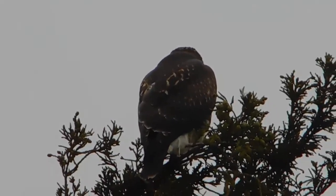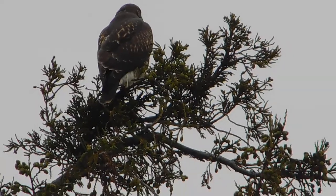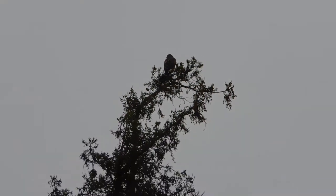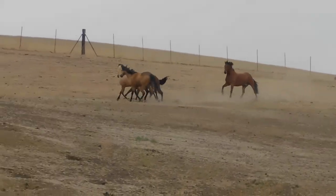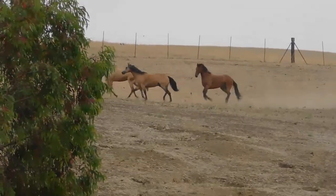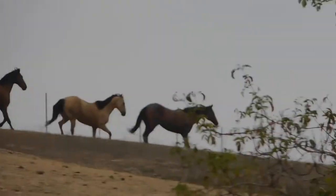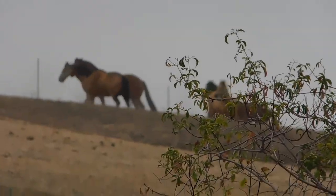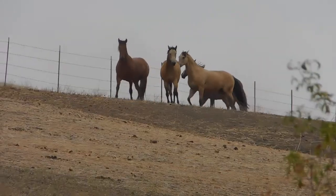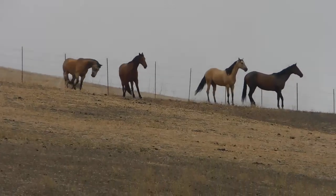Good morning. Good morning. And he's up there. We've got some horses running on the hillside — the usual foursome. They're just full of it this morning.